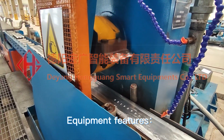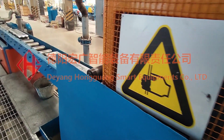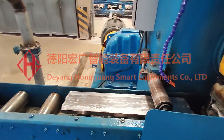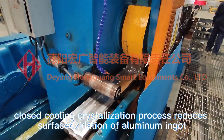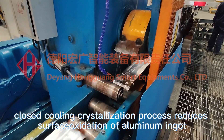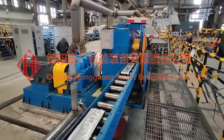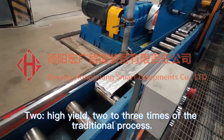Equipment Features. One: good quality of aluminum ingot. The closed cooling crystallization process reduces surface oxidation of aluminum ingot. Two: high yield, two to three times that of the traditional process.